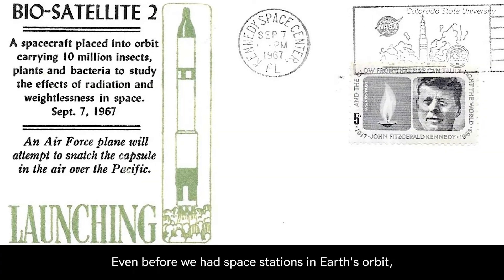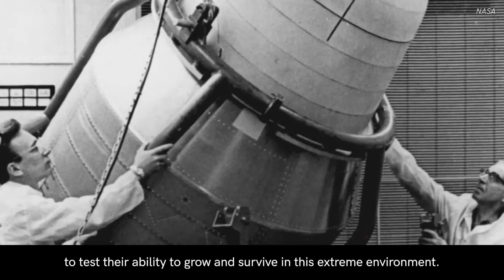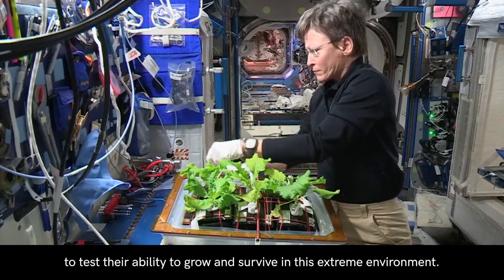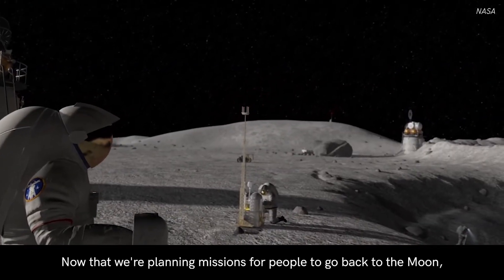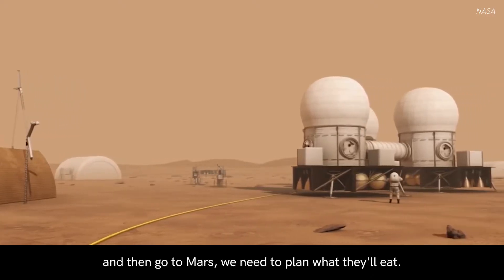Even before we had space stations in Earth's orbit, we sent seeds into space on rockets to test their ability to grow and survive in this extreme environment. Plants have also been sprouting on space stations since the last century. Now that we're planning missions for people to go back to the Moon and then go to Mars, we need to plan what they'll eat.